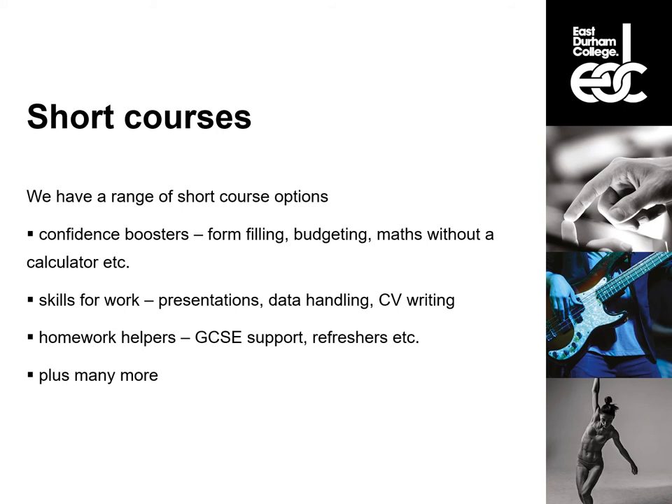Alongside those other courses, we also have a wide range of short course options. These are good if you are just looking to develop a certain skill or just get your confidence back if you have not studied for a while. You can come on to one of our short courses and then progress on to Functional Skills or GCSE. Our confidence boosters are there to help you with everyday life — so if it is form-filling, budgeting or using maths without a calculator, these are the perfect courses for you. We also have courses focused on developing specific skills for work, so if there is a new job you want or you want to take your career in a different direction, we have a course to help you with English and Maths. Some of these include presentations, data handling with graphs and CV writing. We also offer homework helpers, which are there to help you if you want to support your child with their GCSE and want to refresh on what the content is, or if there is a new method of multiplication that you have just never seen before and you want a bit of a boost to help your child.